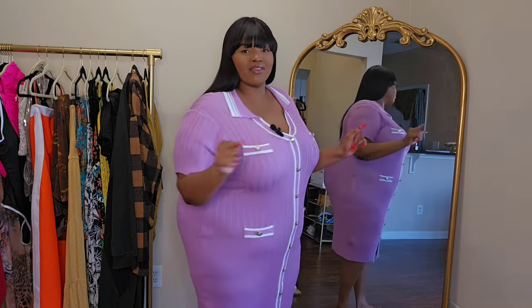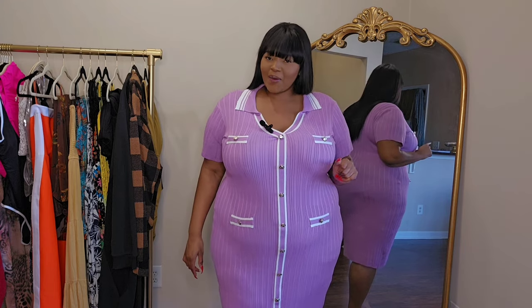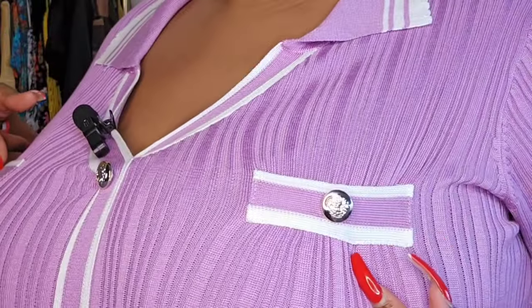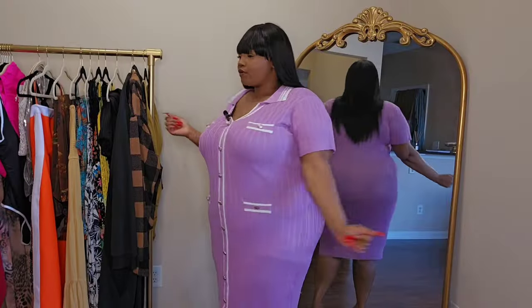It definitely gives chic vibes — like put on a nice big white hat, a cute bag, you can even do gloves if you want to. The material is kind of on the thinner side. You can kind of see crevices and bumps, but it's not see-through at all, which is really good. It is more on the looser, thinner side. I do like the fact that there's room in the midsection, so if you have a larger tummy you will get a little bit of extra material there.